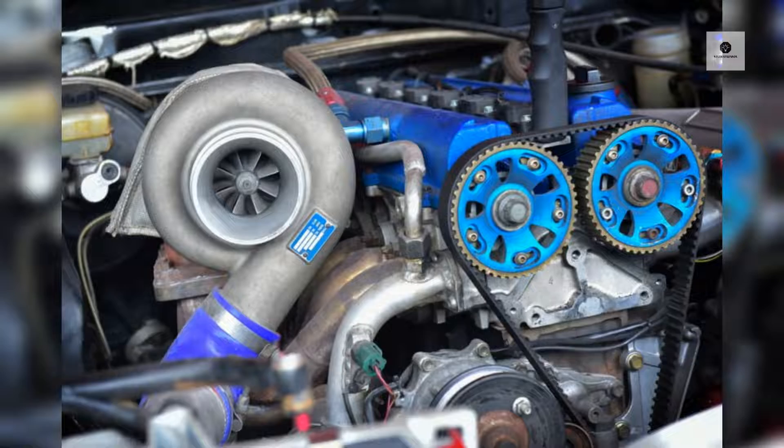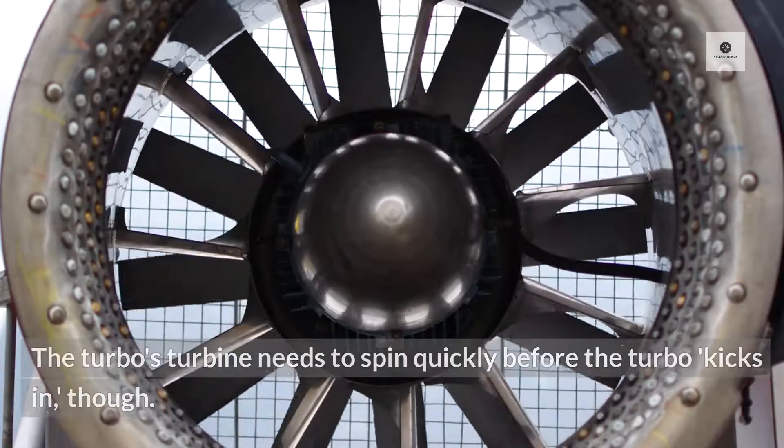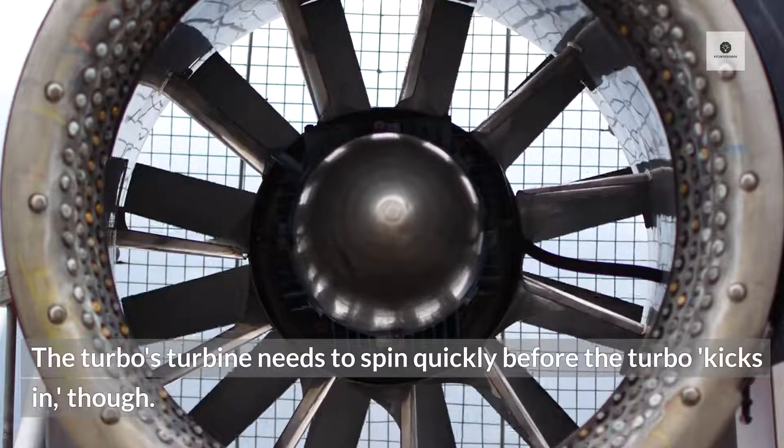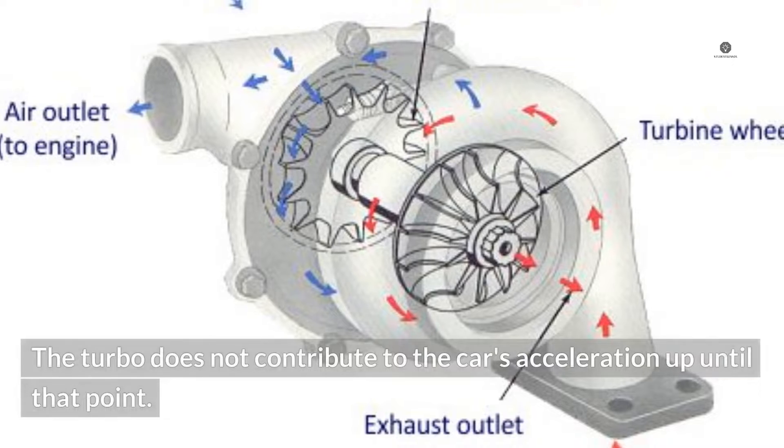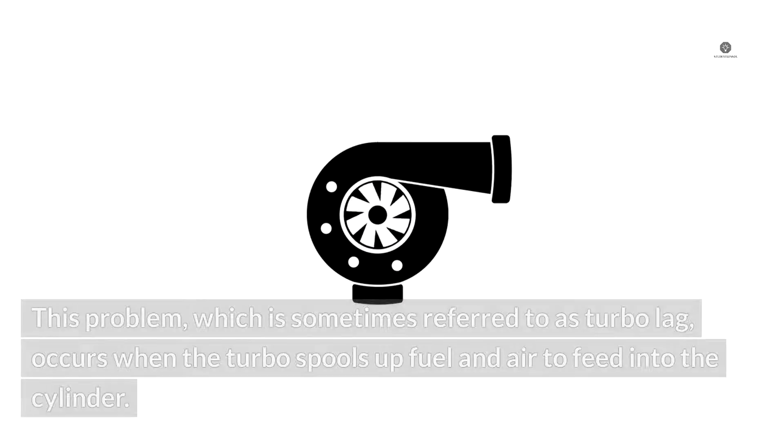Slow turbo spool. The horsepower and performance of a vehicle are increased by the turbo by expanding the volume of fuel and air that can fit inside a cylinder. The turbo's turbine needs to spin quickly before the turbo kicks in, though. The turbo does not contribute to the car's acceleration up until that point. This problem, sometimes referred to as turbo lag, occurs when the turbo spools up fuel and air to feed into the cylinder.